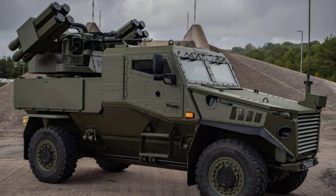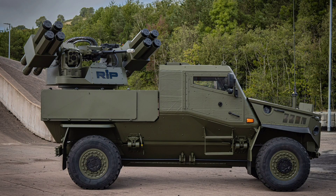What do you all think about Moog and GDLSUK's team-up? Are you impressed by the RIWP's reconfigurability, excited about the Foxhound's upgrade, or curious about its export potential? Drop your thoughts in the comments below, give this video a like if you enjoyed it, share it with your friends who love defense tech, and consider subscribing to the channel for more deep dives into the collaborations shaping our world. Thanks for watching, and I'll see you in the next one.